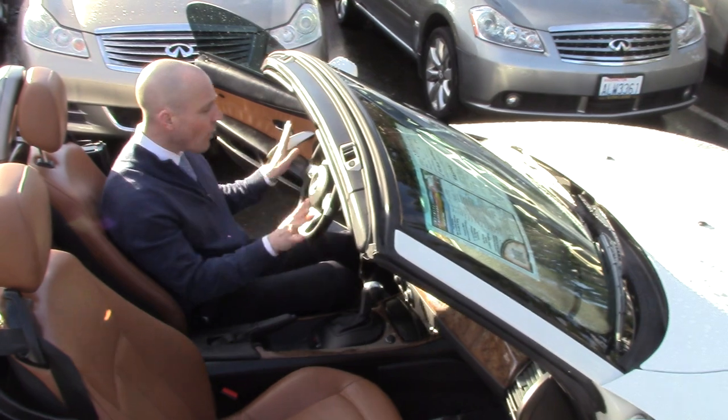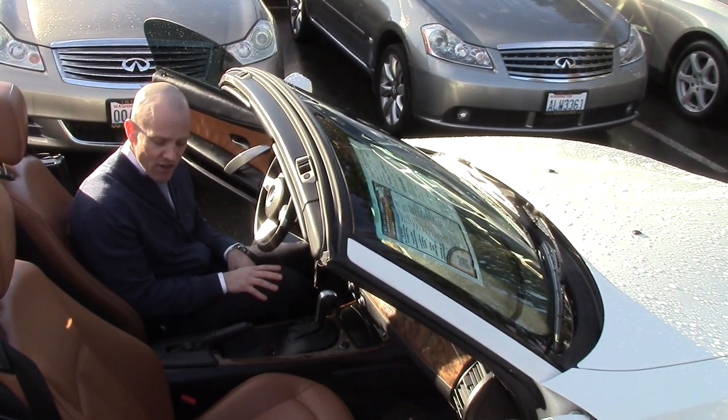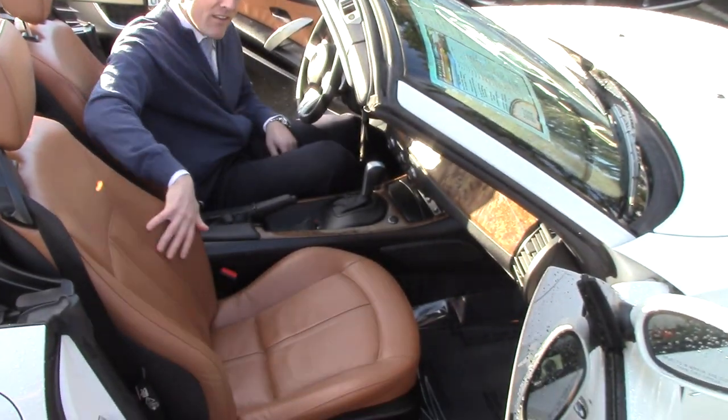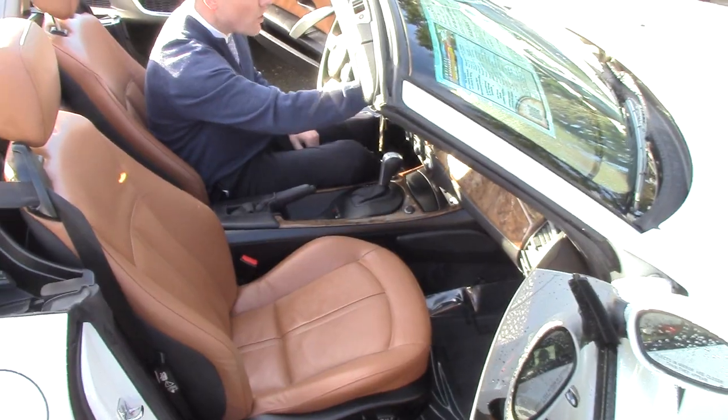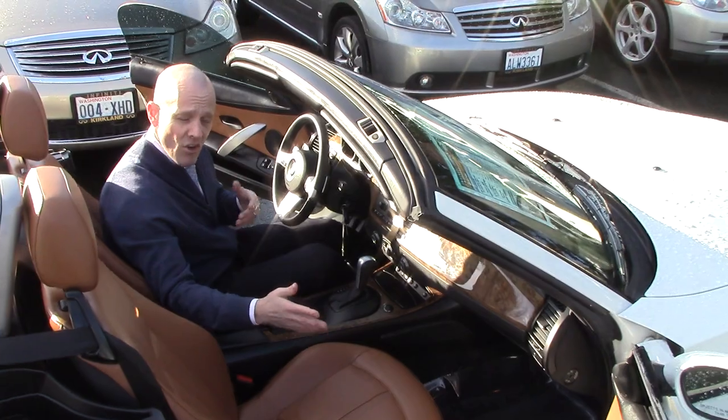Bluetooth, all hands-free controls — just a neat car in really exceptional condition. We haven't even had a chance to do anything with it. This leather is super soft, there's no lines, no wear, no issues with the wood or anything like that. Obviously a garage-kept car that hasn't seen a lot of sunshine — just a nice car.